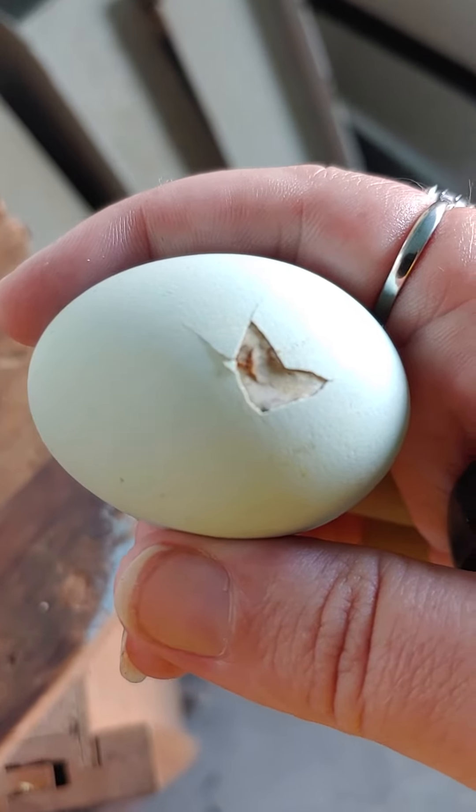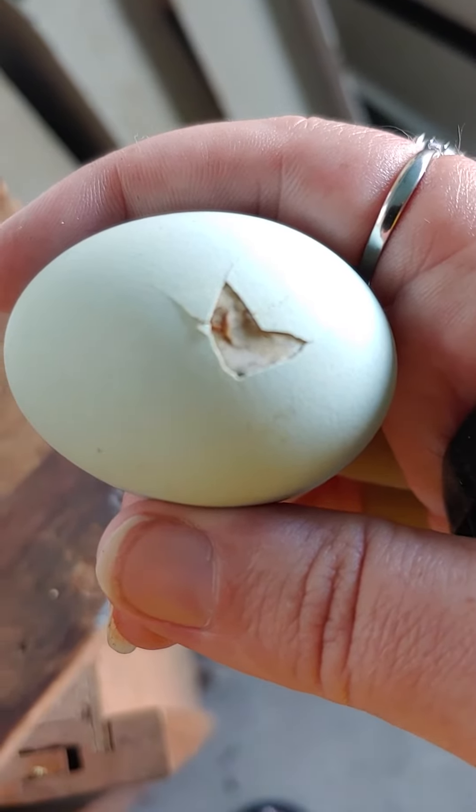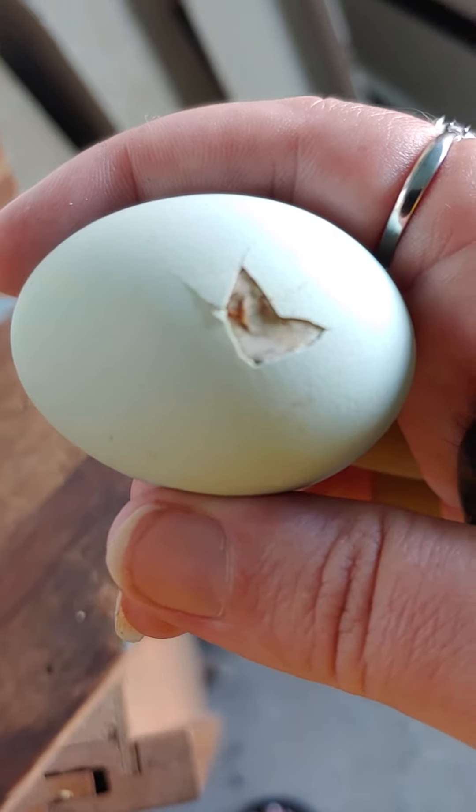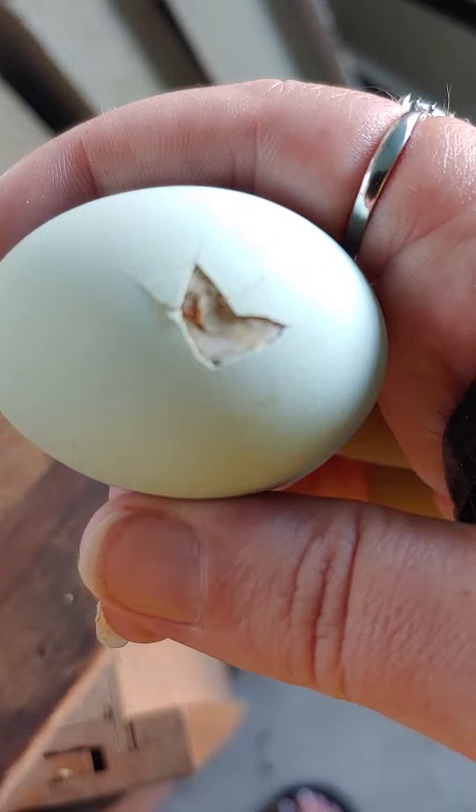I know you can see it moving — the little pokey thing. I am so excited. It is really, really loud.